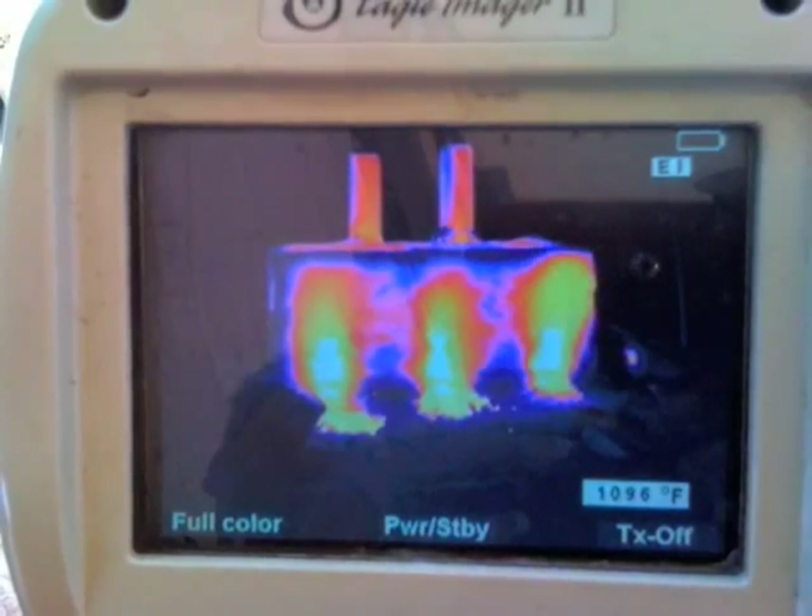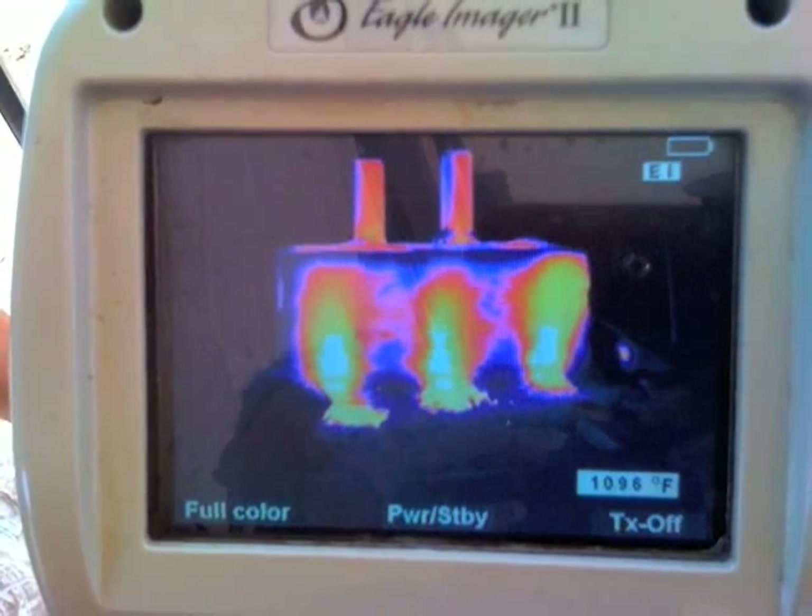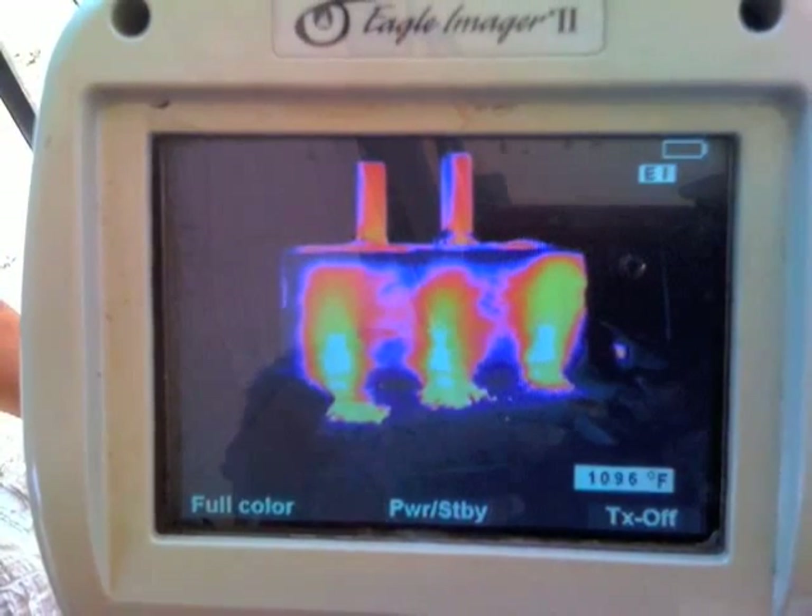We invited some local volunteers from the fire company to come by with a thermal imaging camera that reads infrared energy. The infrared camera shows the kiln in this photograph — you can see the three fires, and it's peaking out at almost 1100 degrees Fahrenheit.